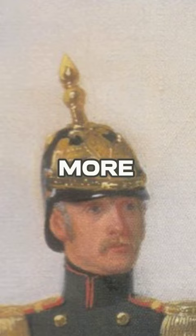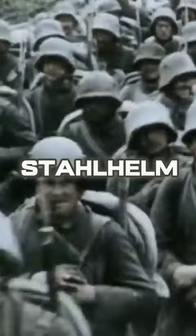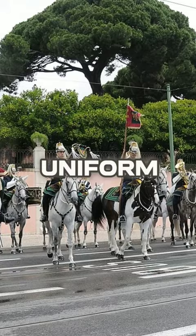The Pickelhaube was discontinued by Germany in 1916 and was gradually replaced by a new version of the helmet called the Stahlhelm, for better protection. However, this type of helmet is still part of the ceremonial uniform of some units — for example, it is in use in the parade uniforms of the lifeguards of Sweden and the National Republican Guard of Portugal.